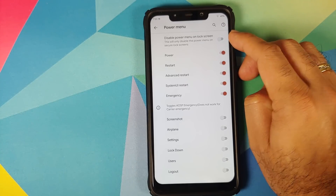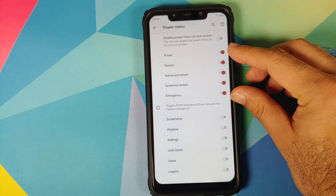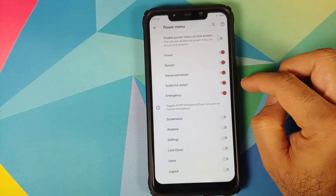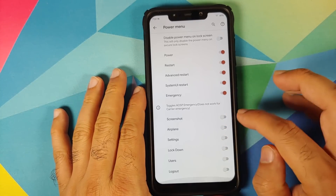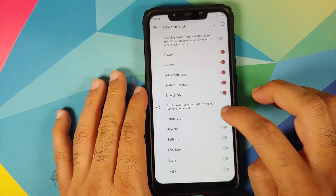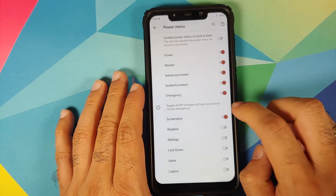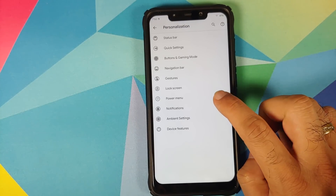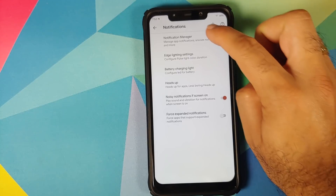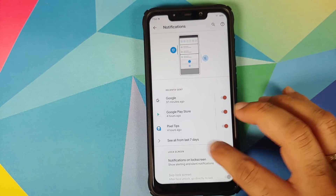Next up we have customization for the power menu. You can disable the power menu on the lock screen. You have toggles to choose which options appear in the power menu, and you can add options too. For example, right now we don't have the screenshot option — let's enable it, and there it is, you can see the screenshot option is now present in the power menu.